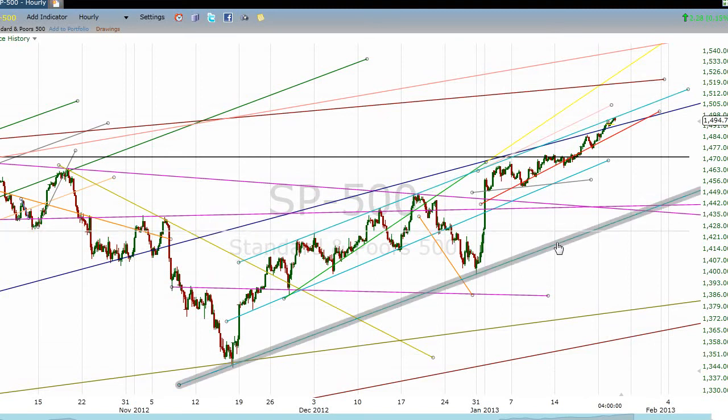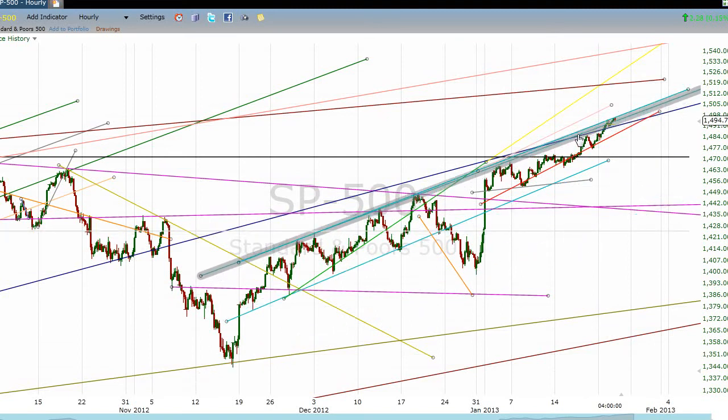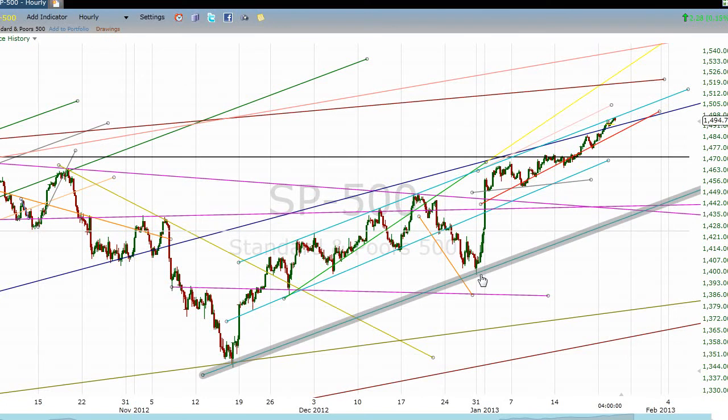That's where we ended today. If we draw a line that is almost exactly parallel to that, we end up with a line that defines our last two significant bottoms in this market. One of those bottoms was actually a panic low that took the market underneath the descending channel it had been in. So this marked a reversal, and we picked up on that at the time.